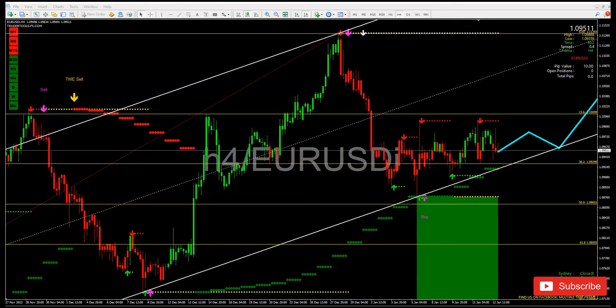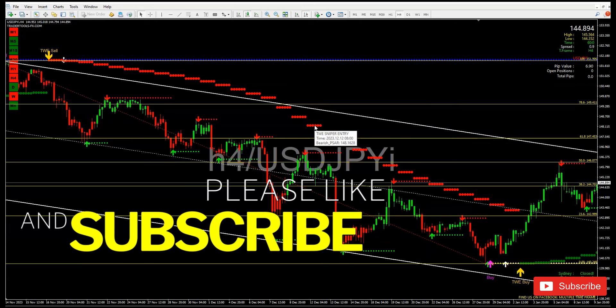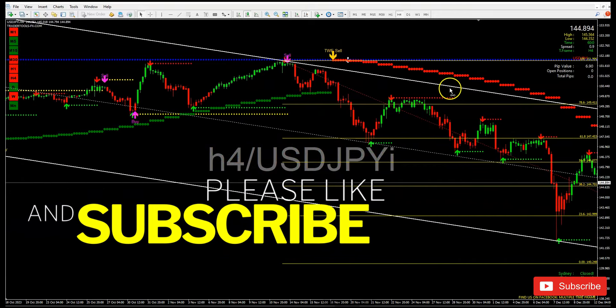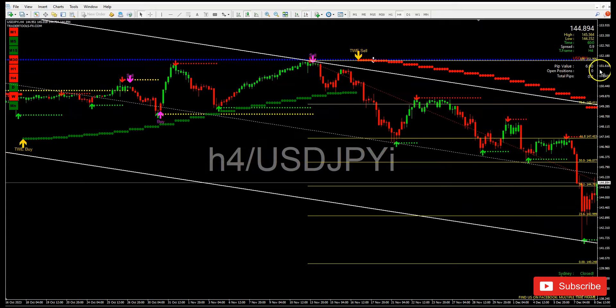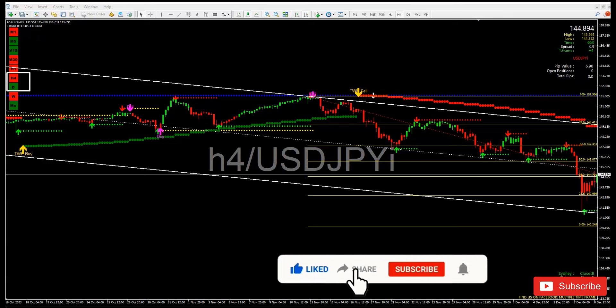Now let me show you USD/JPY. If there's any pair I'm missing, let me know and I'll be happy to cover it. Look at the dashboard — the four-hour and daily time frames are giving us an answer. The daily time frame is in a buy trend, but the four-hour is contradicting that, meaning the four-hour, one-hour, and 30-minute are doing a pullback at this present time.